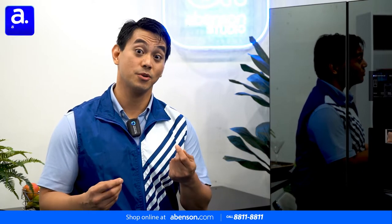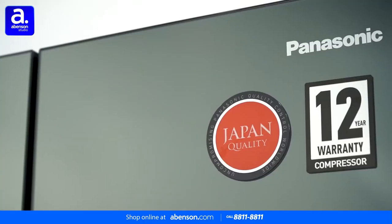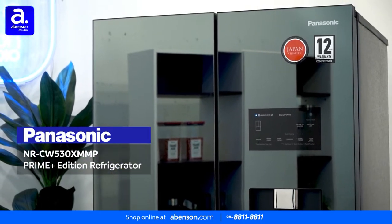A capable refrigerator is essential to a growing family. It allows you to properly store the food your loved ones need to stay strong and healthy. The Panasonic Prime Plus refrigerator has all the features and storage options to keep your family's food fresh and flavorful for a long time.